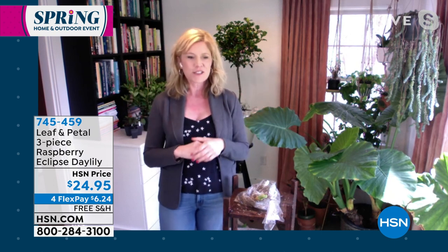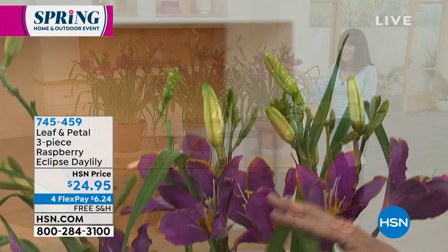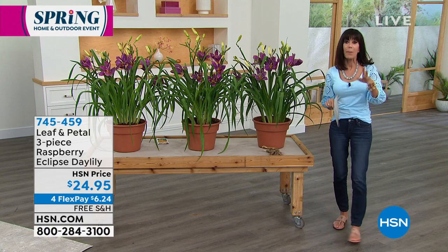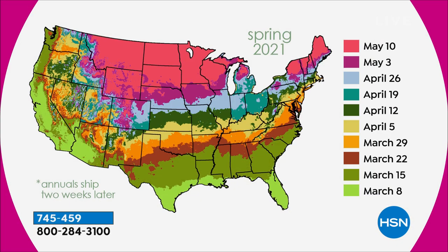They have beautiful grassy foliage — it isn't a grass but has that grassy look, a nice contrast to other plants. That contrast really makes your flower bed have good interest. I have only about 400 left, and you're getting all three today for $24.95 with free shipping and handling. We share a map showing when we'll ship to your home and the best time to plant in your area. When it ships is when you should plant. For much of the country everything ships immediately, but up north it might be a week or so before it ships.